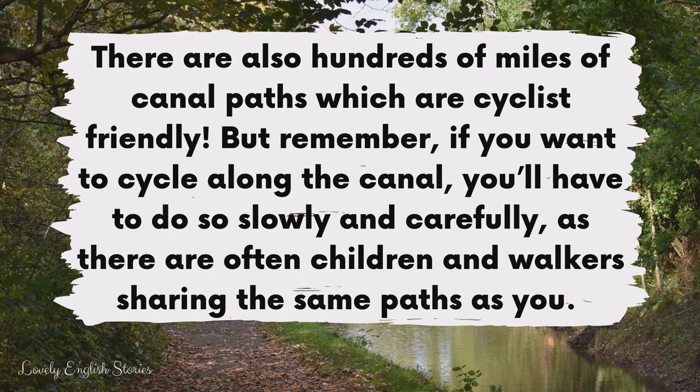There are also hundreds of miles of canal paths which are cyclist friendly. But remember, if you want to cycle along the canal, you'll have to do so slowly and carefully, as there are often children and walkers sharing the same paths as you.